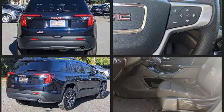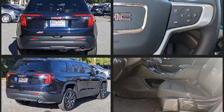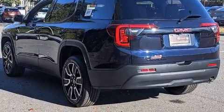Top features include remote keyless entry, variably intermittent wipers, a trip computer, front dual-zone air conditioning, turn signal indicator mirrors, a roof rack, and a split folding rear seat.